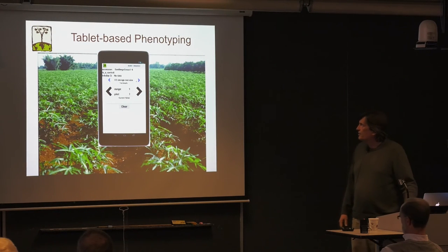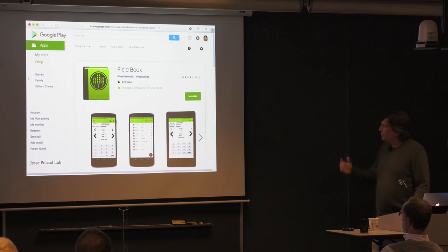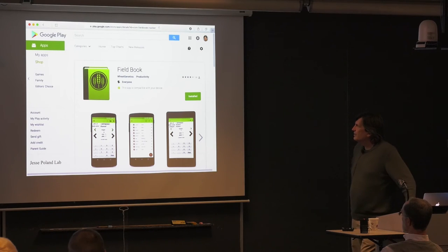For phenotyping we use tablet-based phenotyping in the field with very cheap Android tablets. Initially there was some resistance — people worried they couldn't read the screen in the sun — but it's all been debunked. People love these Android field books. They run software called Android Field Book from Jesse Polin's lab, available in the Google Play Store with one click. Note: not in China, where the firewall blocks the Google Store, so you have to download it before going there.